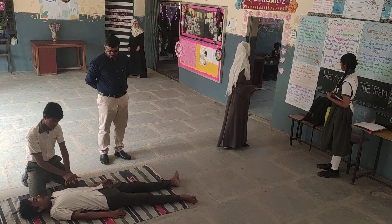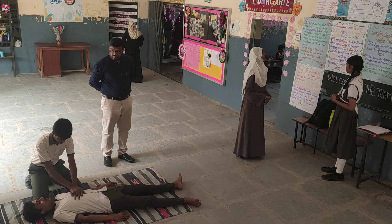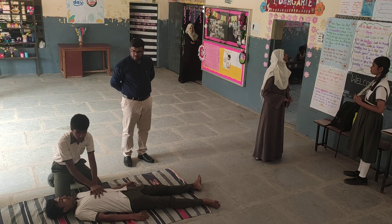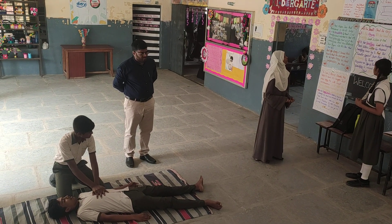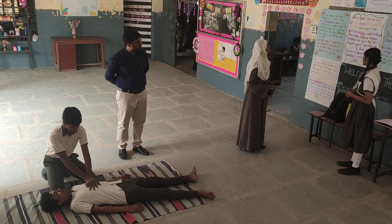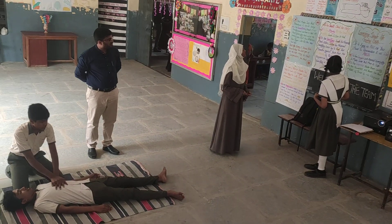Press hard and fast. In adults, use both hands. In children, use one hand. In infants, use 2 fingers. Press down 2 inches in adults and 2 inches in children.